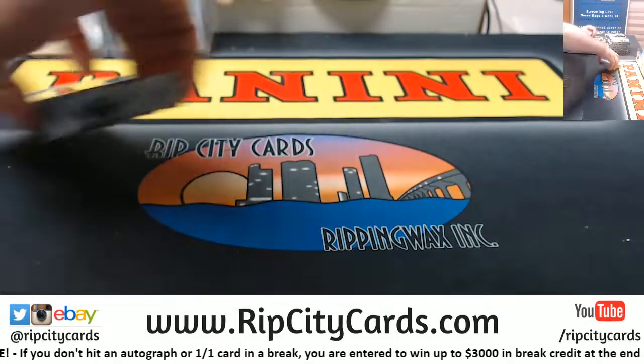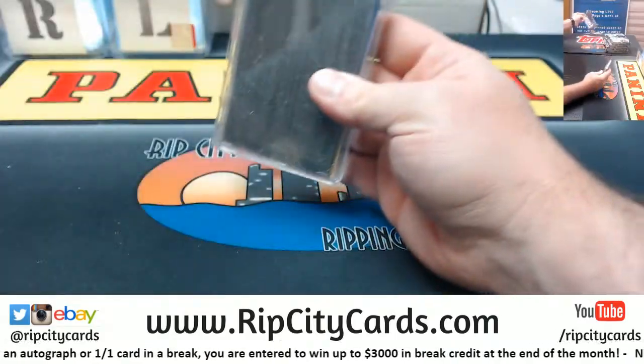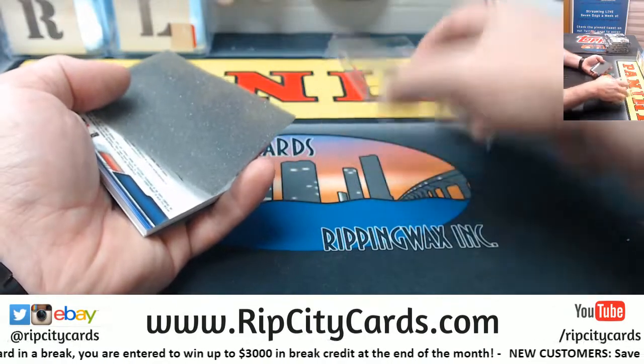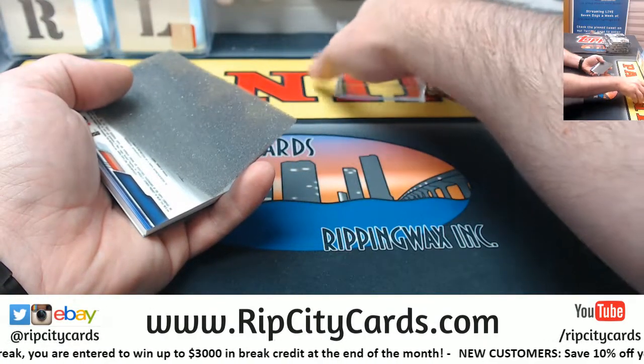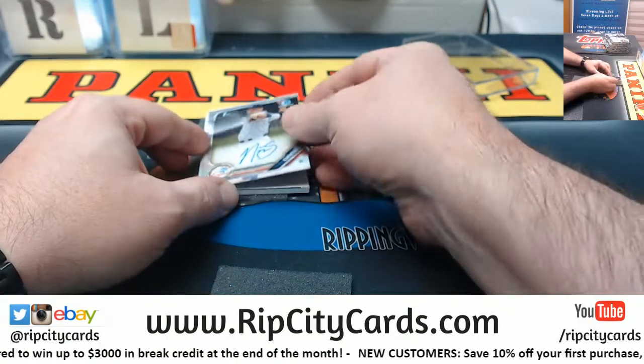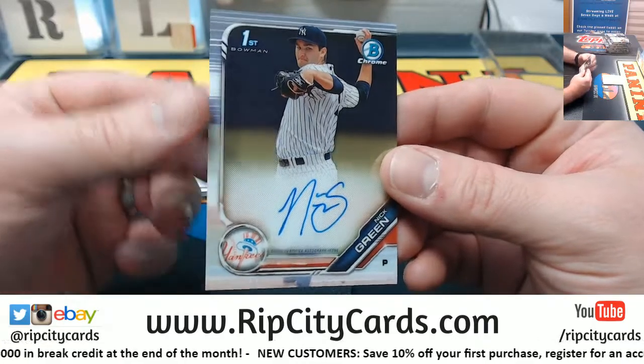Alright, let's set this over to the side. Let's start with a Nick Green autograph for the Yankees.